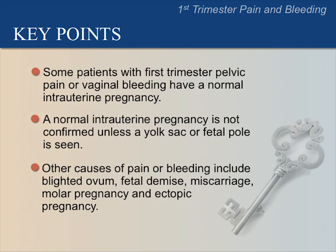Let's review the key points. Some patients with first trimester pelvic pain or vaginal bleeding have a normal intrauterine pregnancy. A normal intrauterine pregnancy is not confirmed unless there is a yolk sac or fetal pole. Other causes of pain or bleeding include blighted ovum, fetal demise, miscarriage, molar pregnancy, and ectopic pregnancy. Ectopic pregnancy, another important cause of first trimester pain and bleeding, will be discussed in the next lecture.